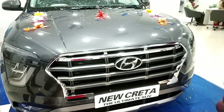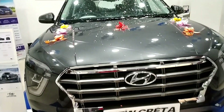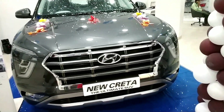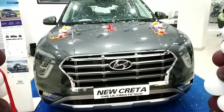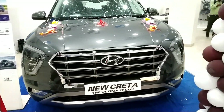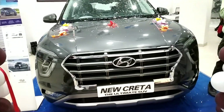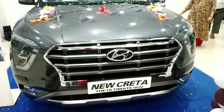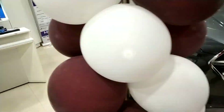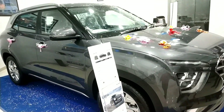We have shared all the details and pricing of the car. There is also another video on the CRETA SX Option 1.4 Turbo DCT. If you are new, subscribe to this channel and press the notification bell to get notified when a new video is uploaded. Like this video, take care everyone and bye.